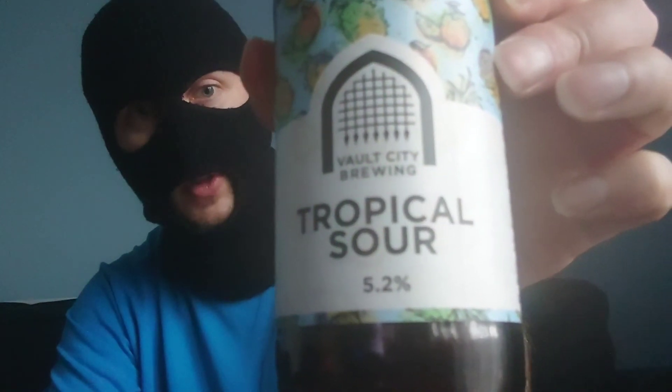Vault City Brewing Tropical Sour, all the way from Scotland. There's also a reasonable smoothness to it — like a creaminess as well, I've just suddenly noticed that. So 5 out of 10 from me. If you like your sours you'll probably score it higher.